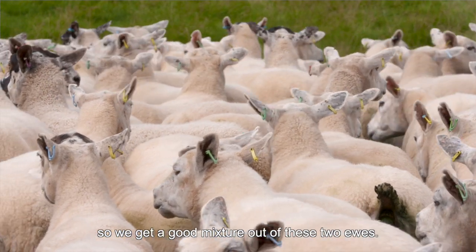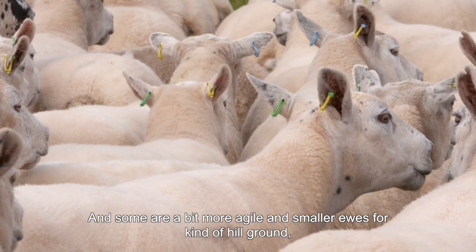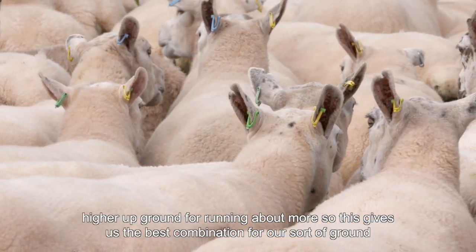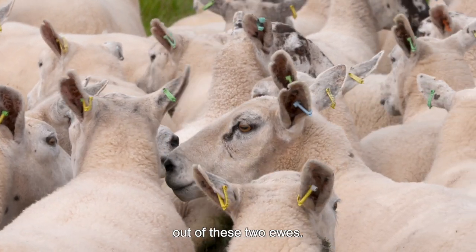We get a good mixture out of these two yows, and some are a bit more agile and smaller yows for hill ground, higher up ground, for running about more. So this gives us the best combination for our sort of ground out of these two yows.